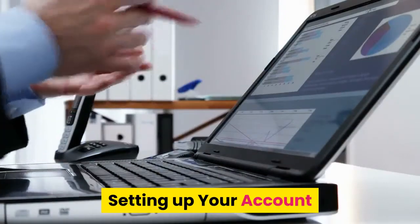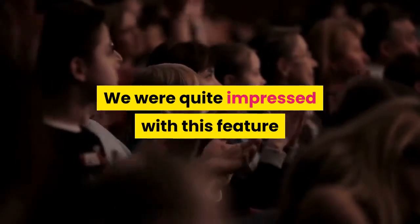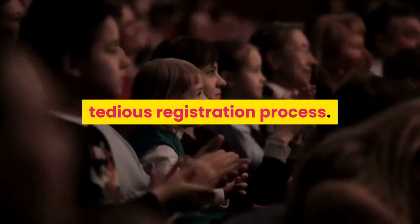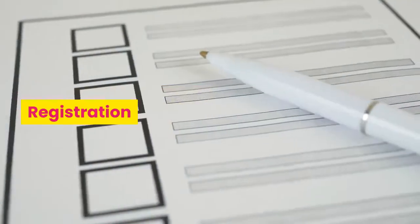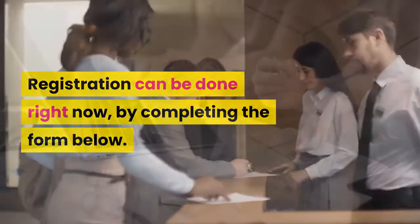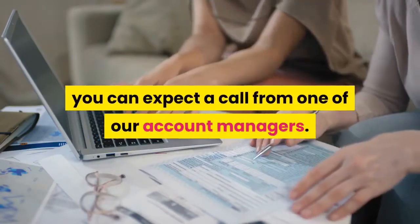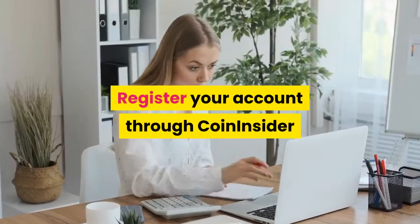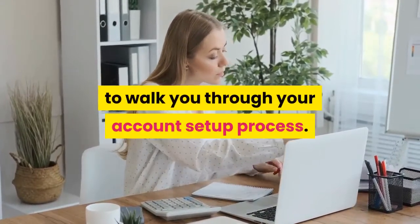Setting up your account. You are able to set up your account in 4 easy steps. We were quite impressed with this feature because many similar platforms have a long, tedious registration process. Registration can be done right now by completing the form. Once the form has been completed with your basic information, you can expect a call from one of our account managers. Register your account through Coin Insider and receive a free personal account manager to walk you through your account setup process.